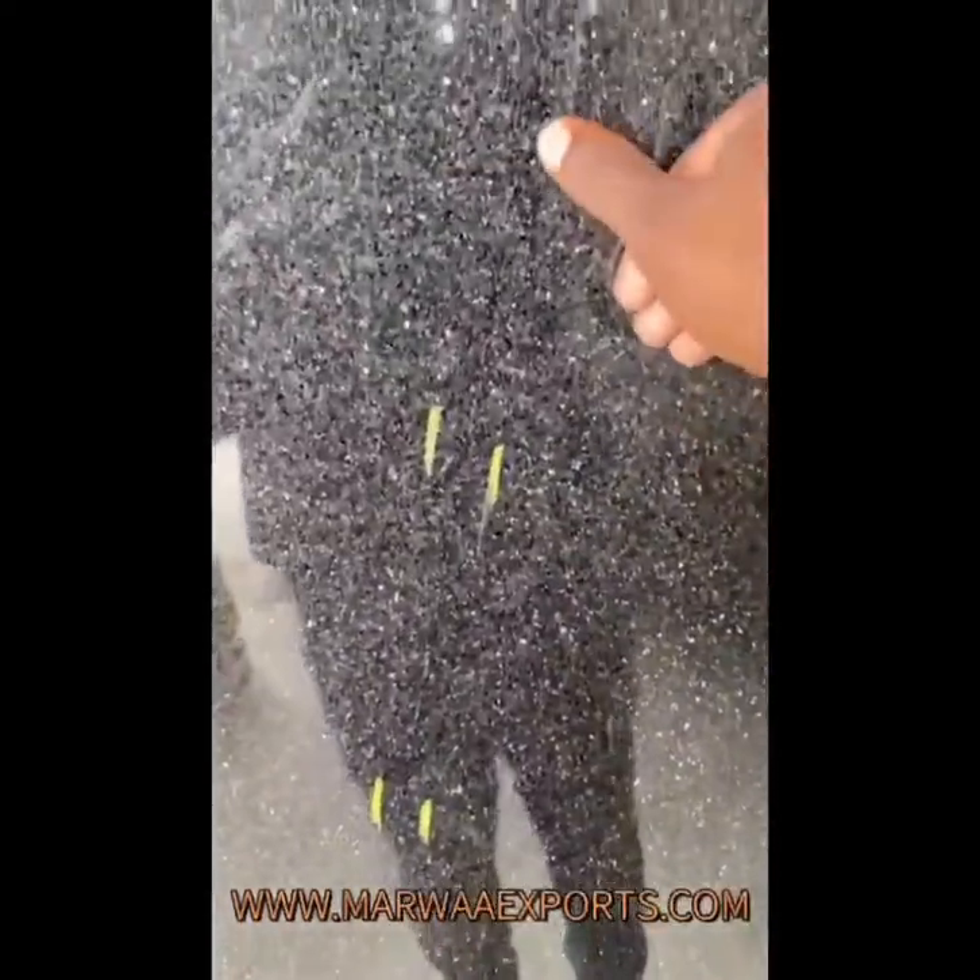Only if you go to the front will you see this line. I hope you understand — if you stand from far away, you cannot see that line.